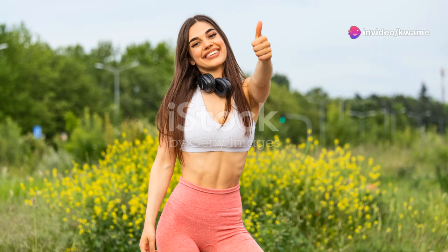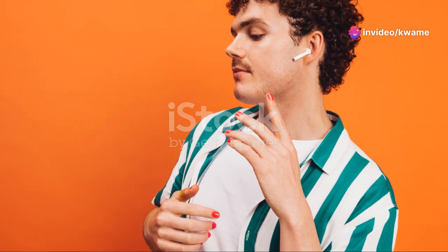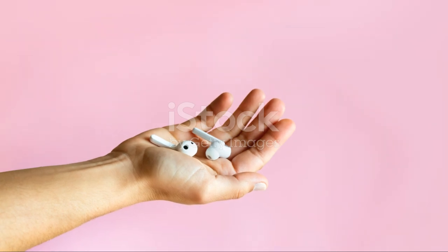So, are the Haylou GT2 TWS earbuds worth it? If you prioritize sleek design, stable connectivity, and good battery life, and you're not overly critical about bass-heavy sound, then yes, they are a solid choice for their price point. But if superior sound quality tops your list, you might want to explore a bit more before making your decision.